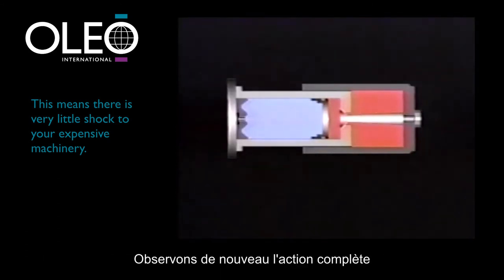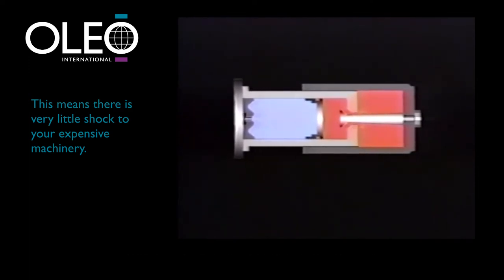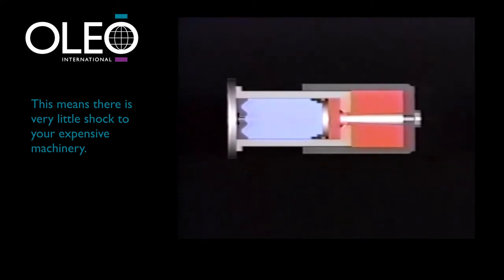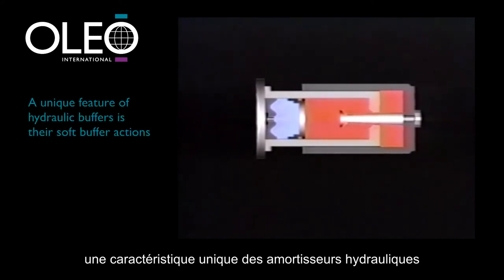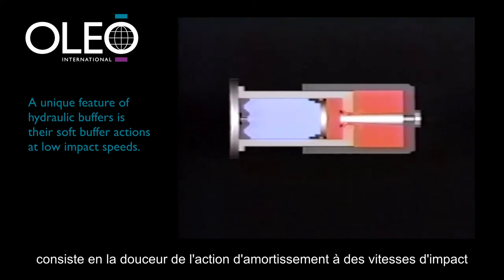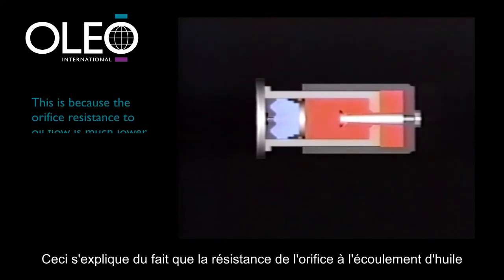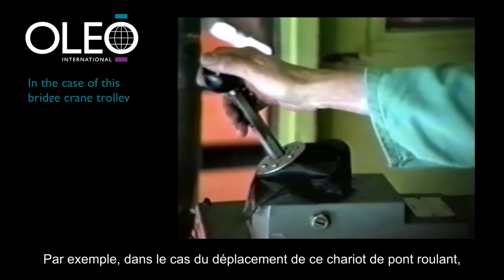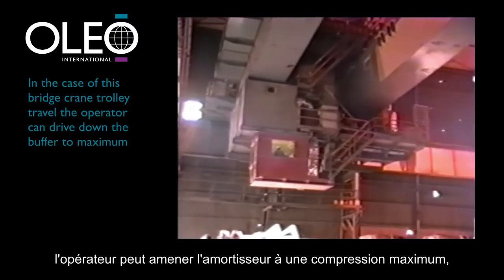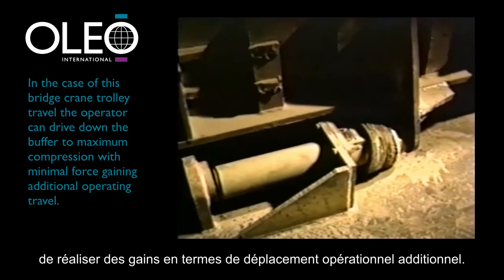A unique feature of hydraulic buffers not true to mechanical systems is their soft buffer action at low impact speeds to gently cushion the impacting load. This is because the orifice resistance to oil flow is much lower at slow speed. For example, in the case of this bridge crane trolley travel, the operator can drive down the buffer to maximum compression with minimal force, gaining additional operating travel.